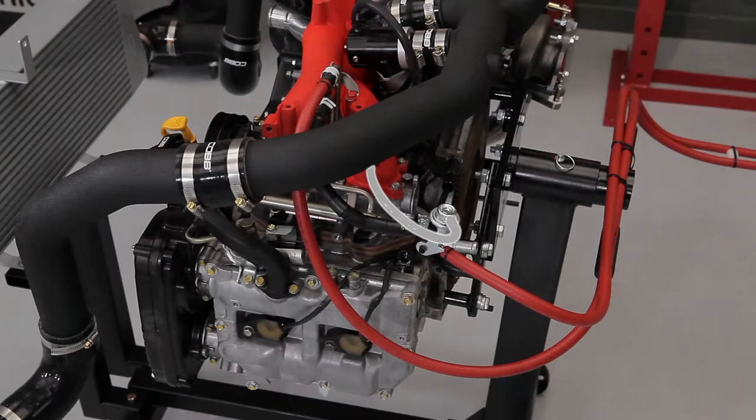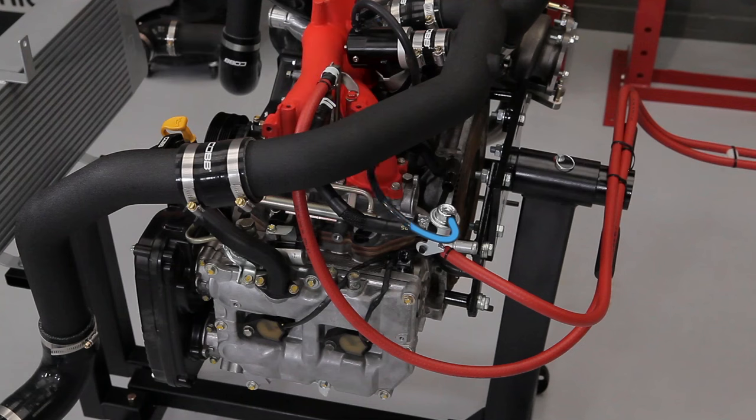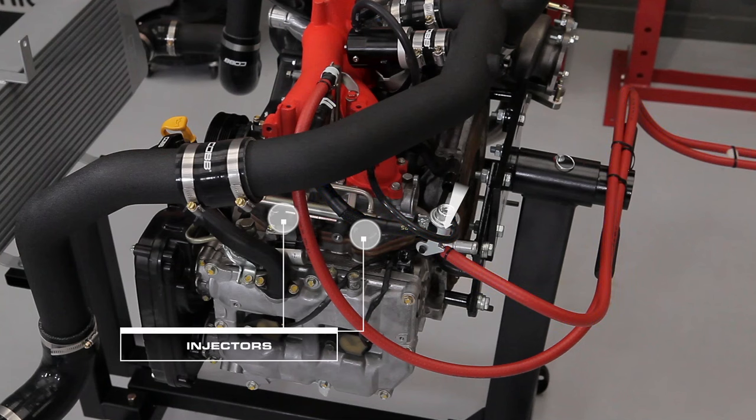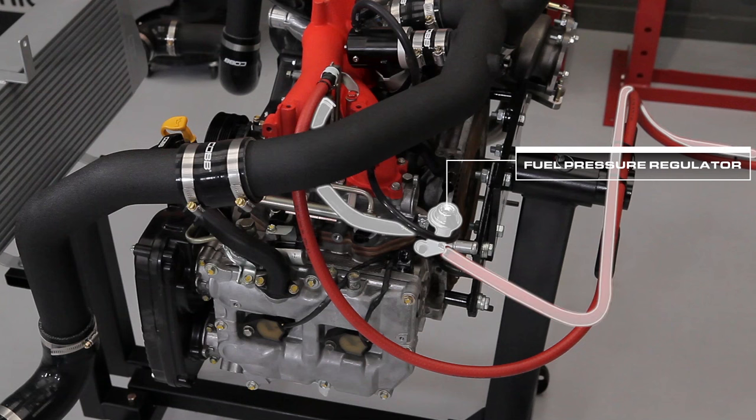So how does the regulator know what's going on inside the intake manifold? Like a few other components on our engine, it operates off a diaphragm and spring. This air hose connects the top side of the diaphragm in the fuel pressure regulator to the intake manifold. If there's vacuum in the manifold, it helps pull the diaphragm and causes the fuel pressure regulator's valve to open and bypass more fuel back to the tank. If there's boost in the manifold, it helps close the regulator's valve, increasing the fuel pressure to the injectors. In a returnless system, the fuel pressure regulator is in or near the tank, so this regulator and return hose wouldn't be here.